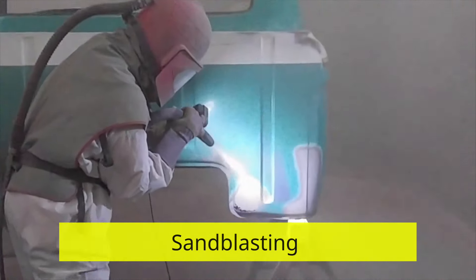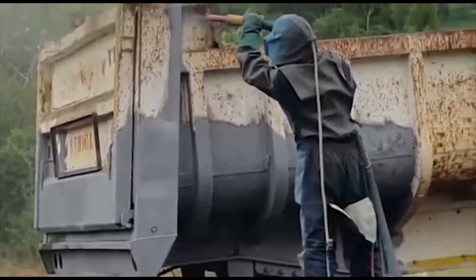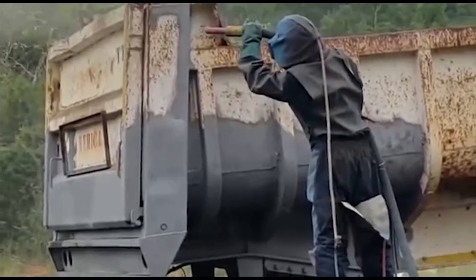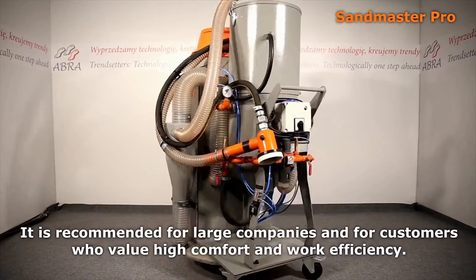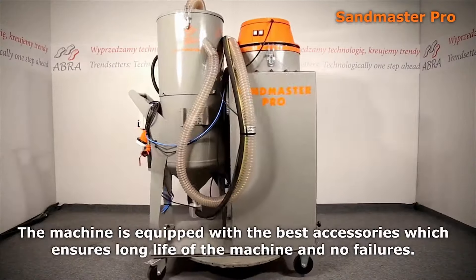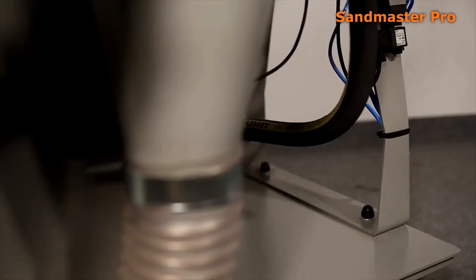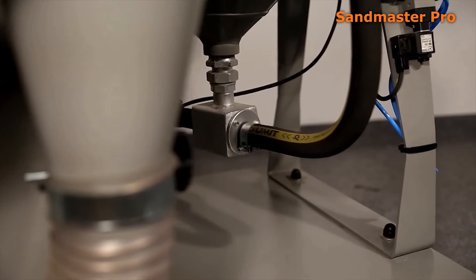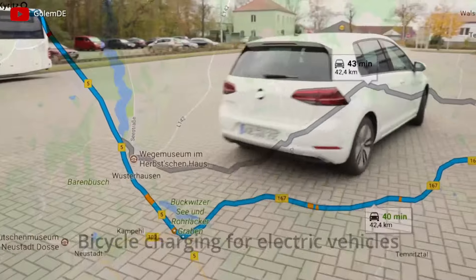Sandblasting. We're talking about mobile sandblasting plants. Such equipment together with pressurized water supplies an abrasive material that cleans surfaces from rust, paint, carbon deposits, and various kinds of dirt. Owning such equipment, you can find customers using the internet, go to the facility, and provide services — for example, to remove graffiti from walls or clean the car body for painting.